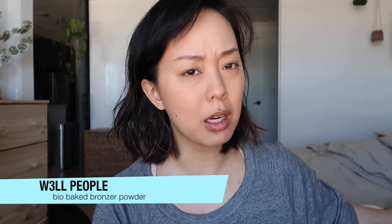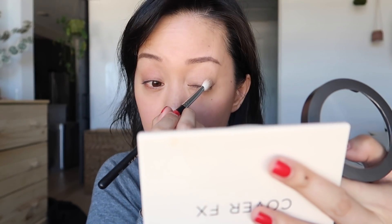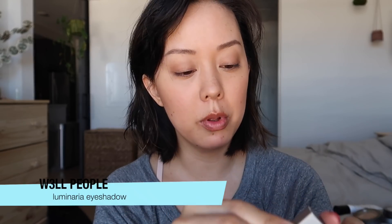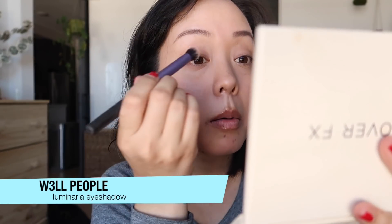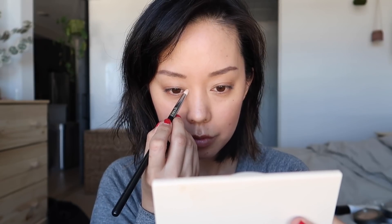W3ll People has this Bio Bronzed Bake Powder available in this month's Detox Market box, in the shade Natural Tan. It's very tan, so I just have to blend a little more. I'll use the same bronzer all over my lid. There's also a Nudist Eyeshadow and Lumineer from W3ll People, so I'm going to tap that and put it on my brow bone. Then I'll deepen up the outer corner a bit more with the bronzer.